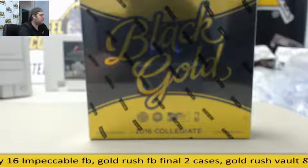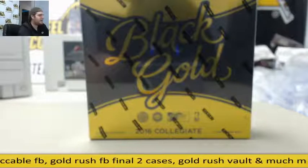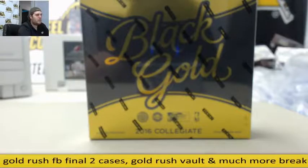Welcome back to the Steel City Break, everybody. We're about to do our 2016-17 Panini Black Gold Collegiate Basketball Hobby Box Random NBA Division Box Break.